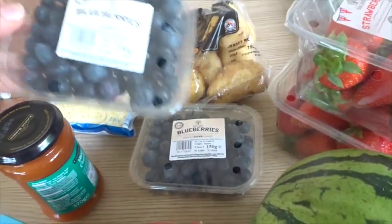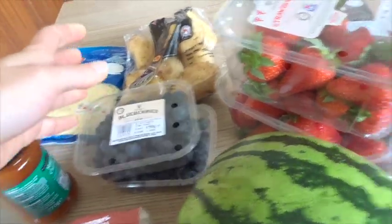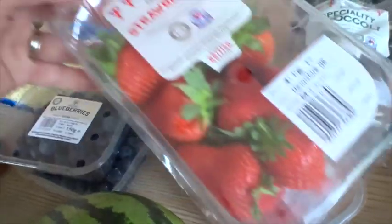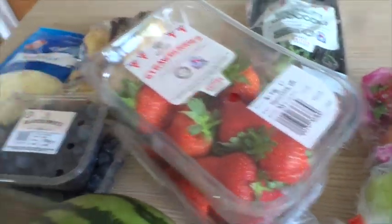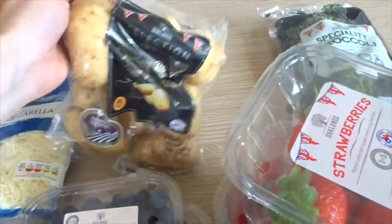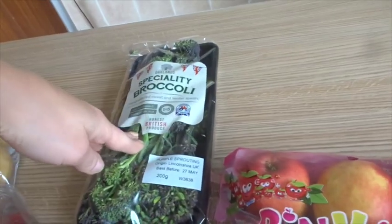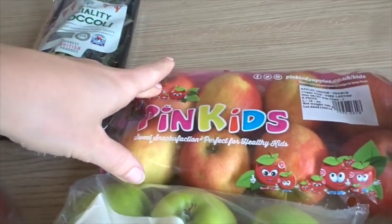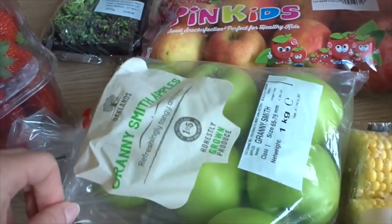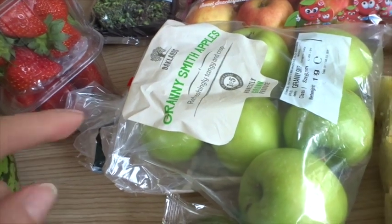Some blueberries — two lots of those, I only had the small packs this week and not the large ones I usually get. I've got two lots of strawberries, these were on offer and they look really really good and they're British as well. Grated mozzarella for pizza, I've got some of the Jersey tomatoes, and then some tender stem broccoli. I've got the pink kids apples which we all eat, as well as some Granny Smiths for something different — Violet really likes green apples so I've got those as well.